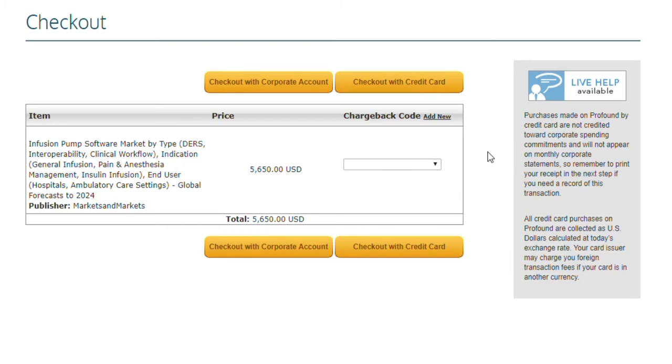You will then see the confirmation of your purchase displayed on your screen. Once you have made your purchase, click on the download link to review and download your PDFs to your computer. A PDF reader is required to view, save and print your documents.